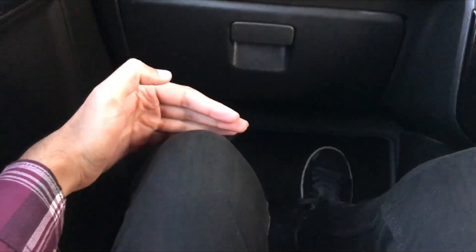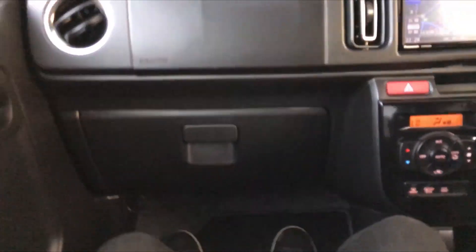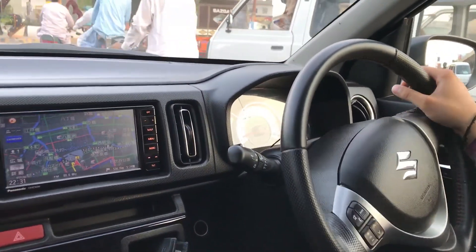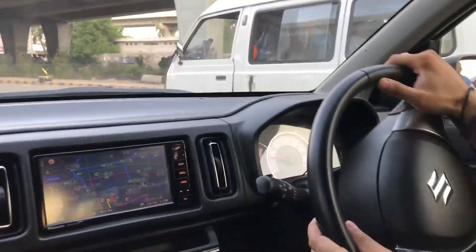Now, sitting inside, my mind is that the Pakistani Alto is not as spacious on the front seat as I am looking at it here. So Ali, you have also driven the local Alto — how much difference is there in the power? I remember in the last video you said that you had driven the Alto.